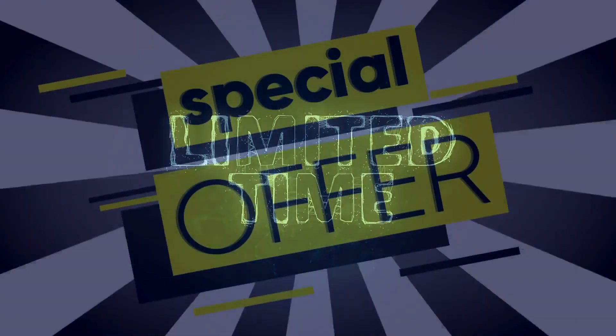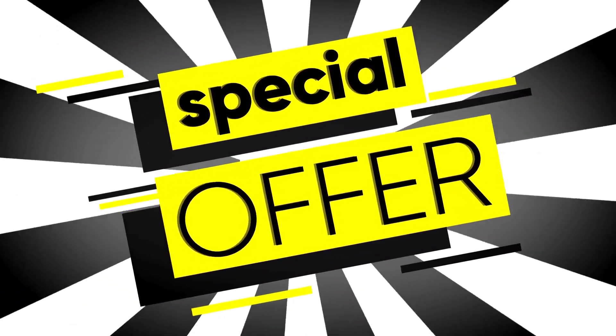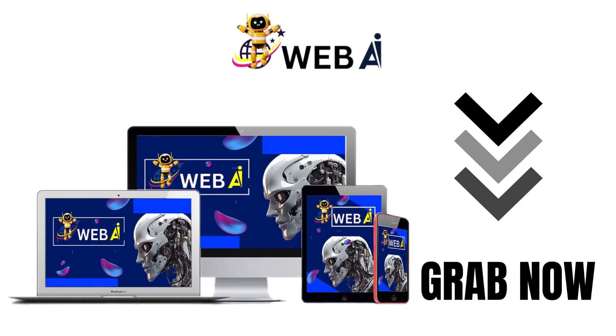So why wait? Take this opportunity to revolutionize your online presence with WebAI, available now at an early bird discount. Don't miss out — your journey to effortless website creation starts here.